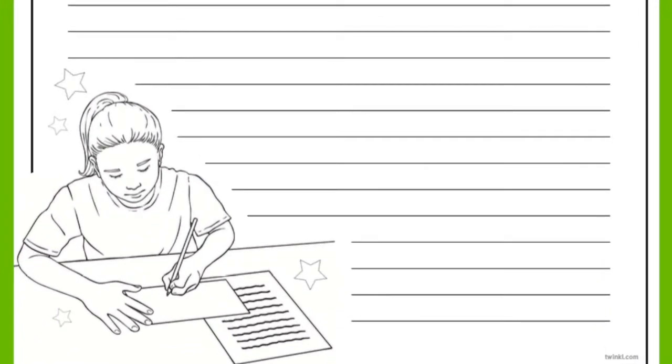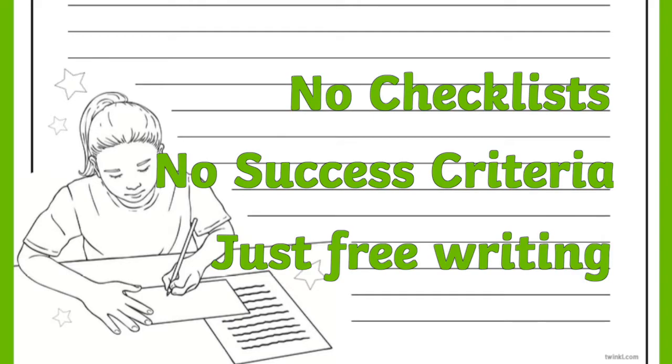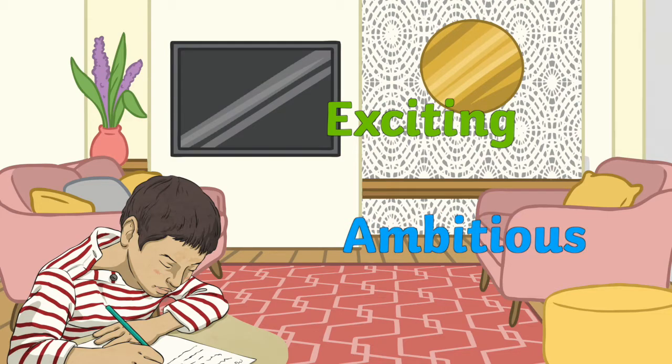Children will love creating their own written pieces which are not constrained to checklists or success criteria. If you notice that your child's writing is repetitive, you could encourage your child to up-level the words that they have used. This means using more exciting, ambitious words instead of the repeated words that they have chosen. Why not get them to use a thesaurus to improve their vocabulary?